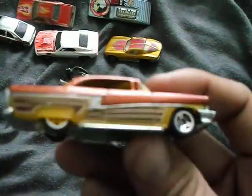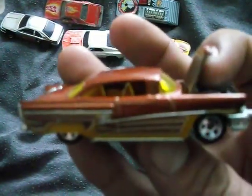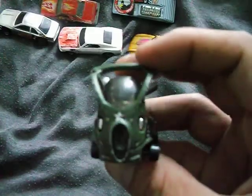We've got a 56 Merc with opening hood. That's nice, I like that. Hypermite — Katie picked this, Katie really wanted this for some weird reason.